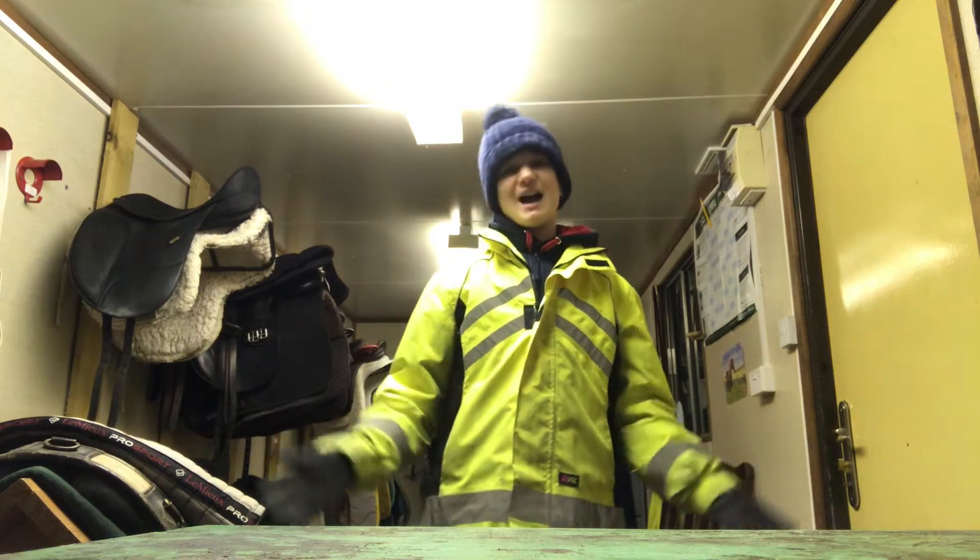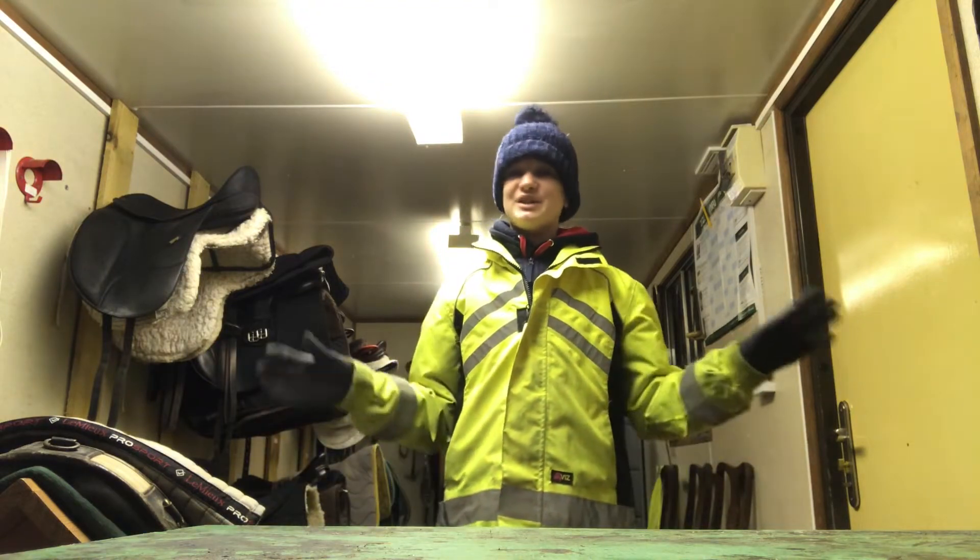I really hope you enjoyed my tack room tour! If you did, please leave a like and subscribe, and a lovely comment as usual — I love reading them. I'll see you in the next video, bye!